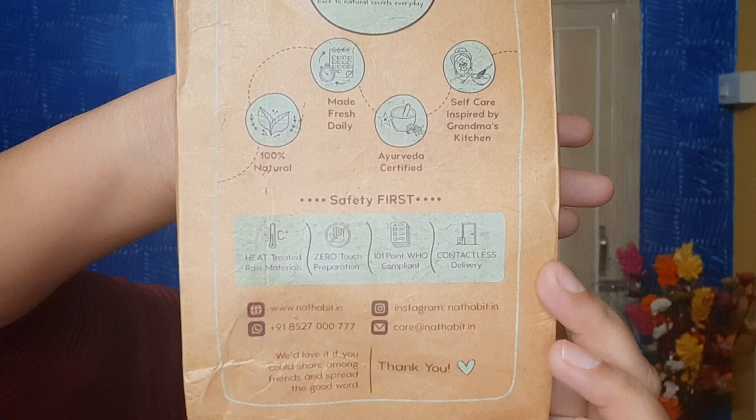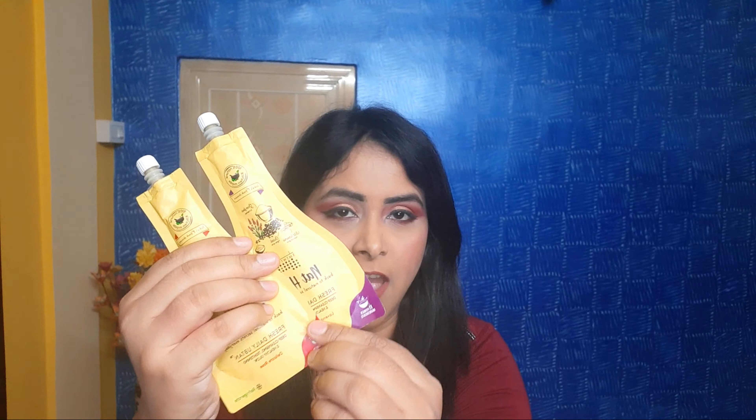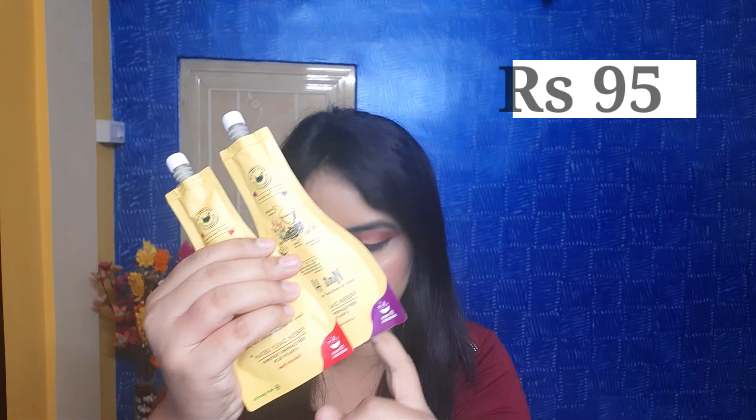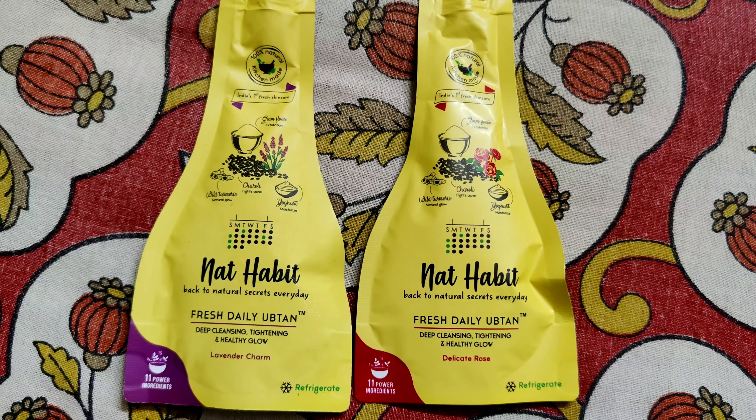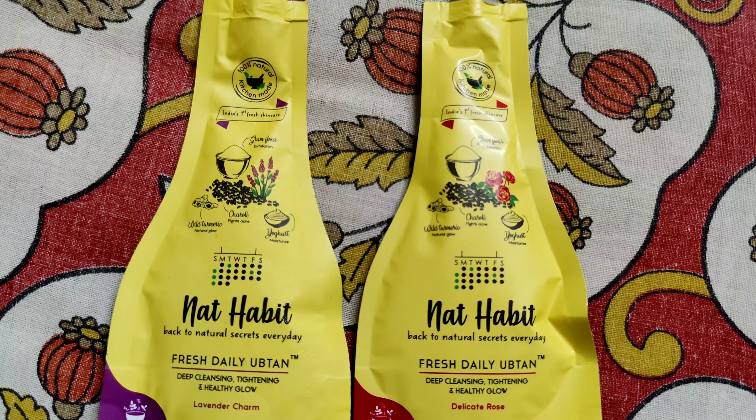They also have an Instagram page where you can check out their products. These products are very affordable and cheap. The price of each ubtan is 95 rupees for 40 grams of product, and the Flora Gel contains 100 ml and costs 179 rupees.